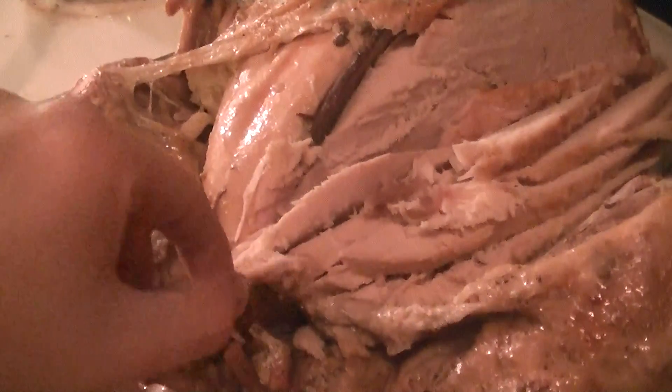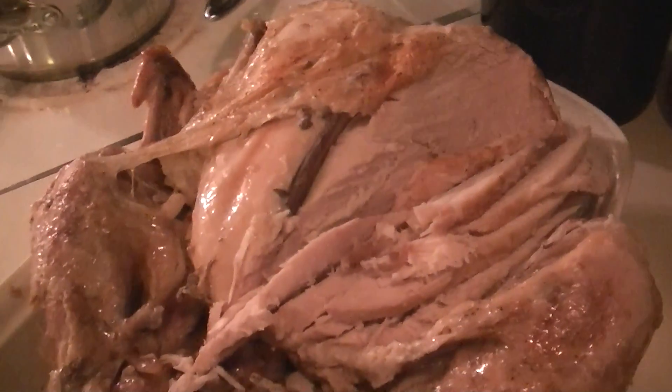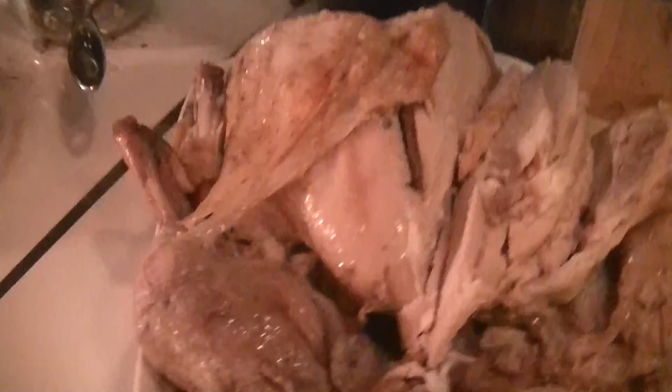Look at that — the proof is in the pudding, folks. Look at that falling off the bone. Let me taste a little bit. Mmm, delicious. Very good.